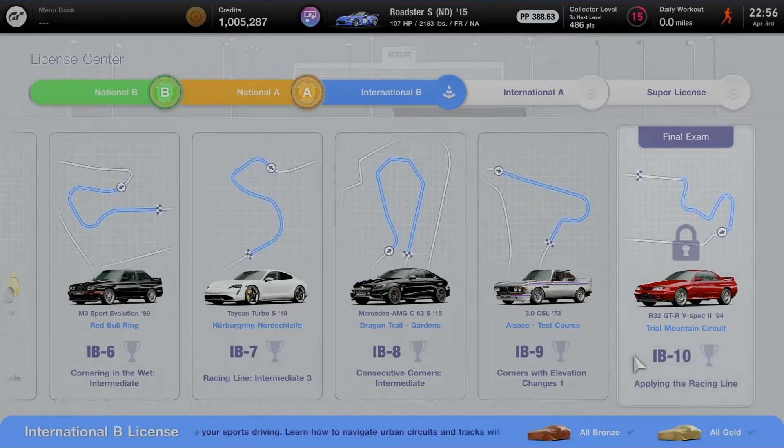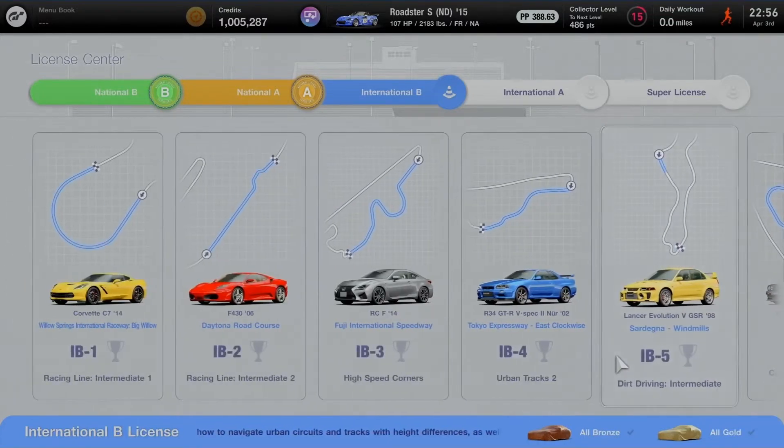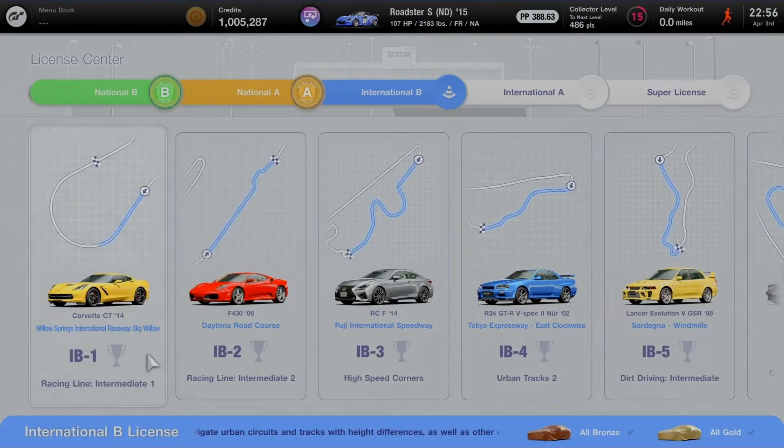I can't wait to have a good racing line at Trial Mountain Circuit for the R32 GTR. Starting out on IB1 — Racing Line Intermediate 1 at Big Willow — using the Chevy Corvette C7 Stingray 2014. Eagle Fraga is about to become the International B License Coach, and I'll make sure I'm ready to take on some good corners to go from basic to intermediate.